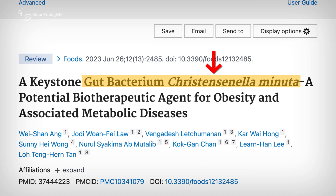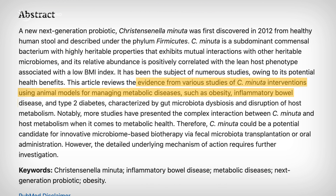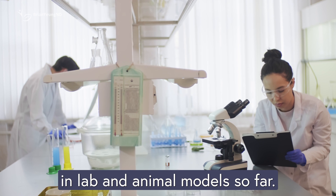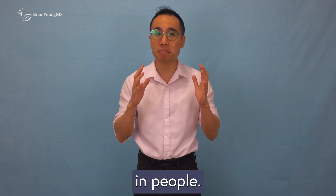Some early research even hints that SCFAs could influence metabolism. In animal studies, particularly in mice fed high-fat diets, giving C. minuta has led to less weight gain and better metabolic outcomes. But there's a catch — these benefits have only been shown in lab and animal models so far.